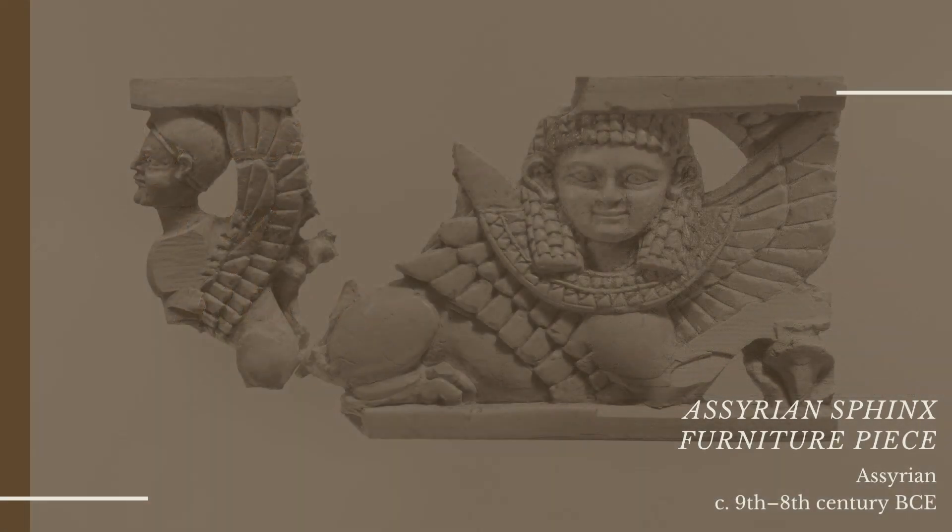This ivory carving of two sphinxes would have been used as furniture decoration. Elephant ivory was a luxurious material during the first millennium BCE, so we can assume that it came from a wealthy household. This particular piece was discovered during digs at the palace complex of Neo-Assyrian king Tiglath-Pileser III, who ruled about a century before the famous King Ashurbanipal.